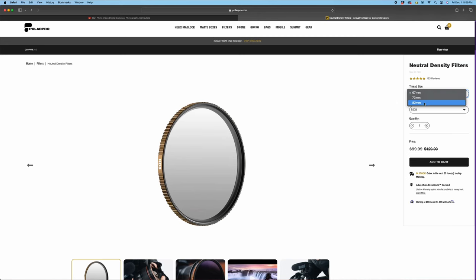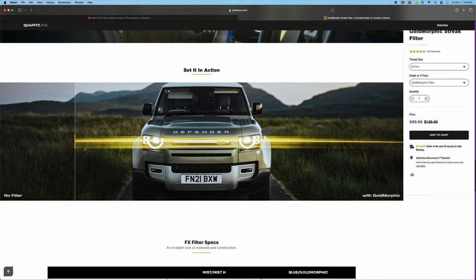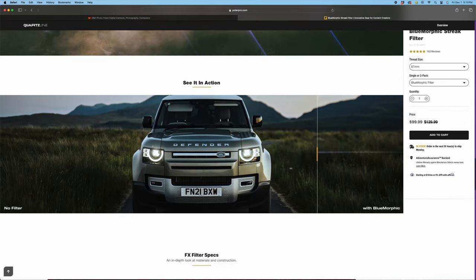The last item on our under $100 list is a filter. If your friend has a VND — like a six-to-nine VND for daylight — that's great, everyone needs that. But chances are they don't have an anamorphic filter, a blue morphic filter, a mist, or black mist filter, which are all great for enhancing your videos in ways you might not have thought of until you put that filter on. It's a fun gift they might not be able to justify buying for themselves, but one we'd all probably want.